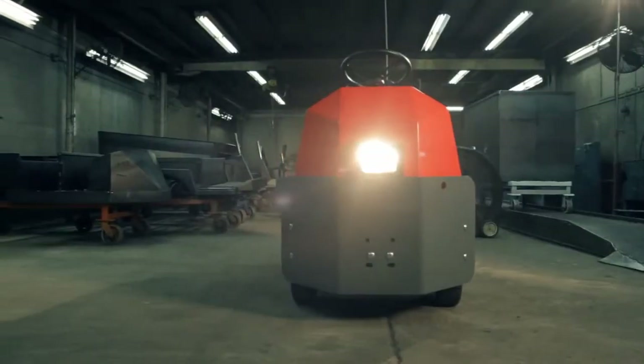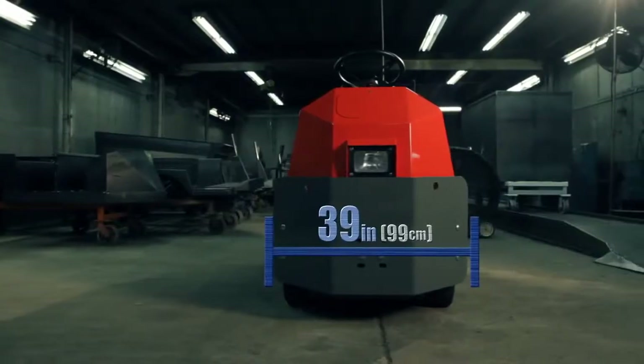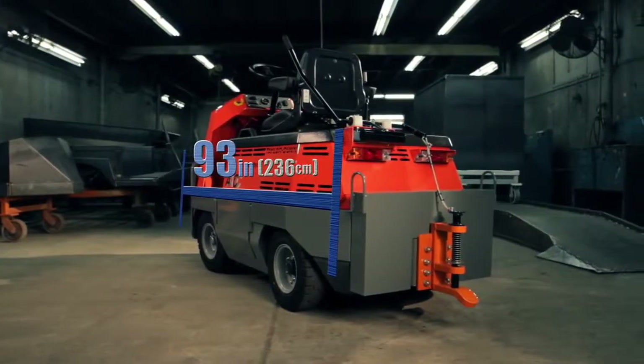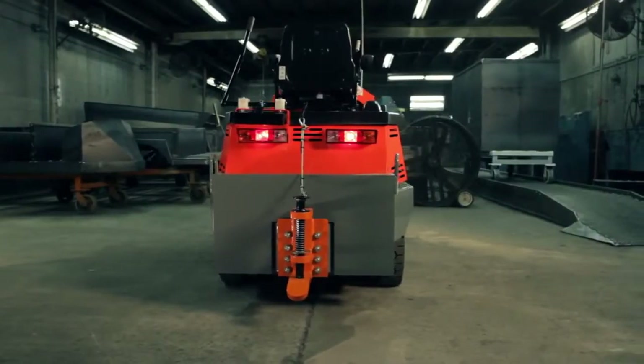This tractor is easy to maneuver with its cushioned grip steering wheel and 149-inch clearance circle, only 39 inches wide and 93 inches long, equipped with a lift-out or roll-out battery box system.